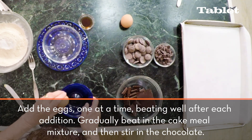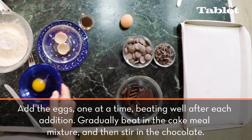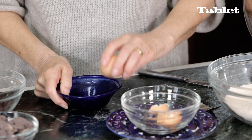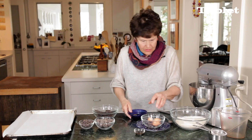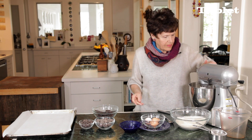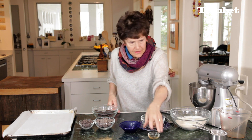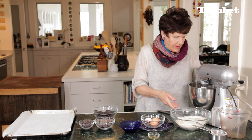And again we want to break the eggs — make sure there's no blood in them. Add a second egg, then vanilla. Mix this together.